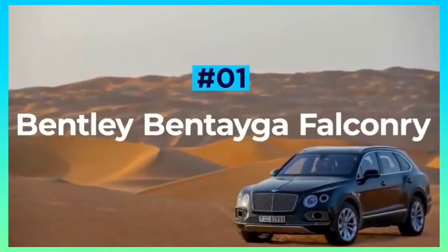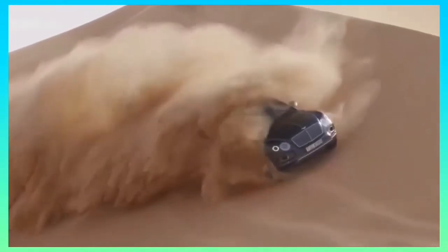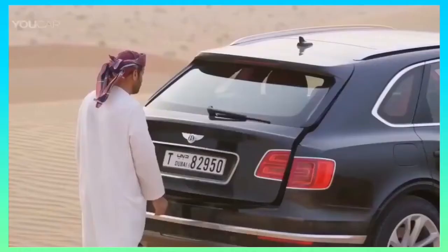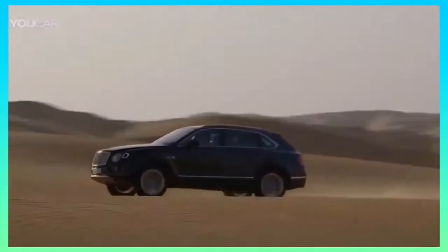Bentley Bentayga Falconry. There are a fair few luxury interiors out there. However, only one has been built specifically to host a trained bird of prey. Yes, you heard that right. The Bentley Bentayga Falconry has been handcrafted by Mulliner, Bentley's personal commissioning division, and features bespoke installations of various falconry goodies, making it perfect for Middle Eastern kings.